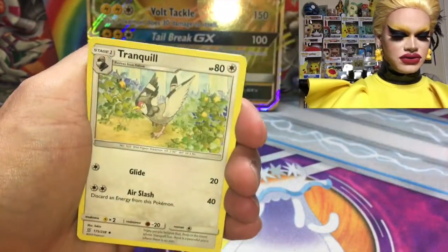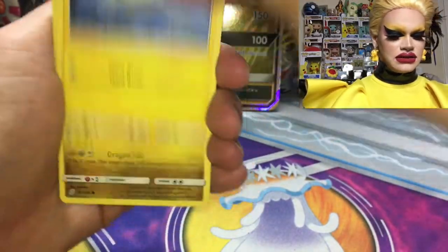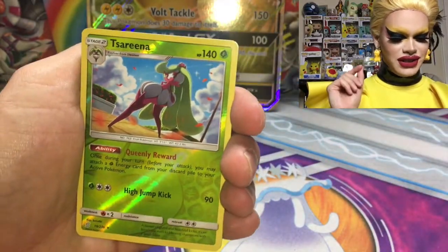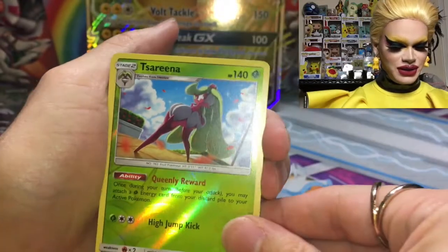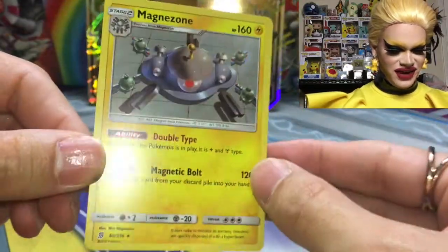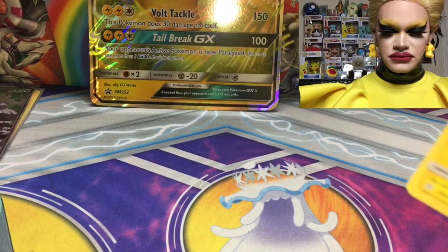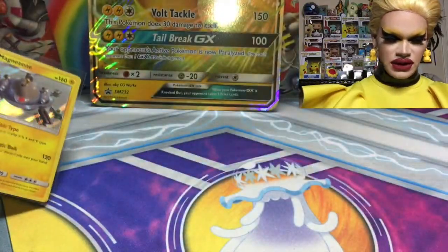Tauros. Tortuga. Tranquill. Leafsalad. Tynamo. Drought again as a common in Unified Minds. And Serena! Back, back, back it up! I love that art — she is serving with that high jump kick. And a Magnezone Holographic — not too shabby, and it is a rare. I did not have Serena or Magnezone, so that's pretty awesome.